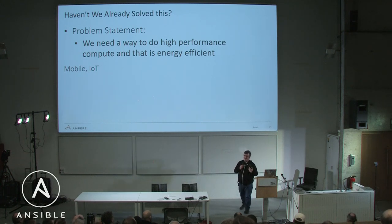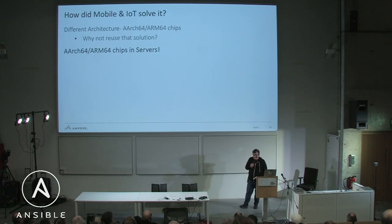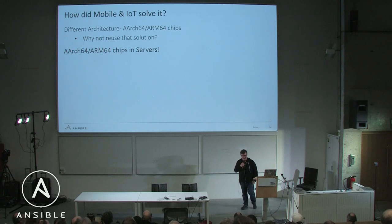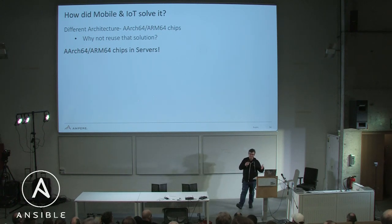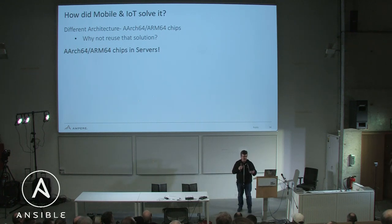We kind of already solved this. I come from the mobile and IoT worlds, where you can't have huge energy consumption. So what's different? Very simply, it's the architecture of the chips. The chips are ARM64, and they use a lot less energy.